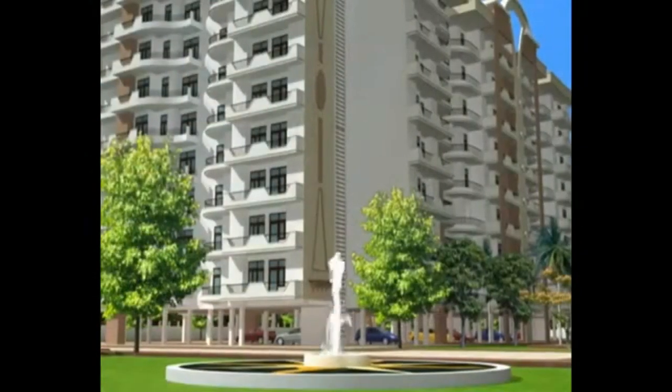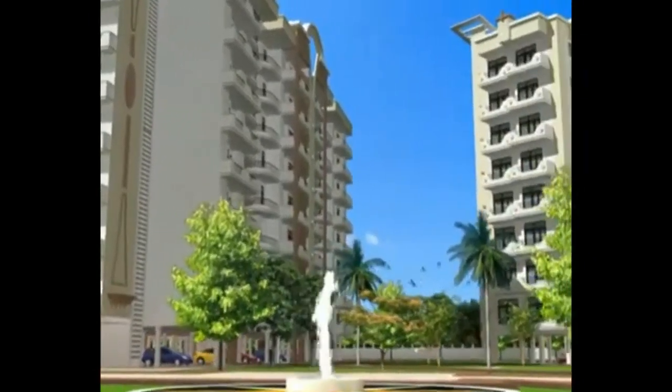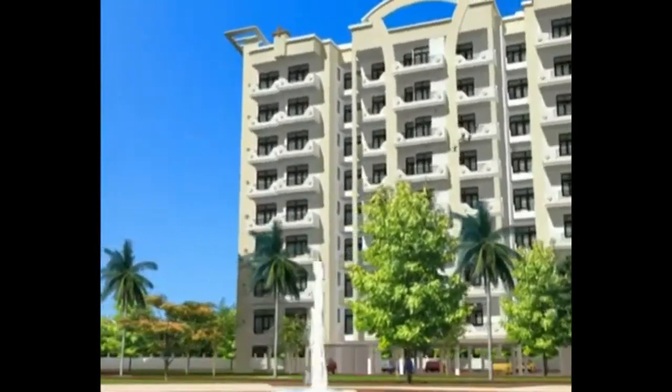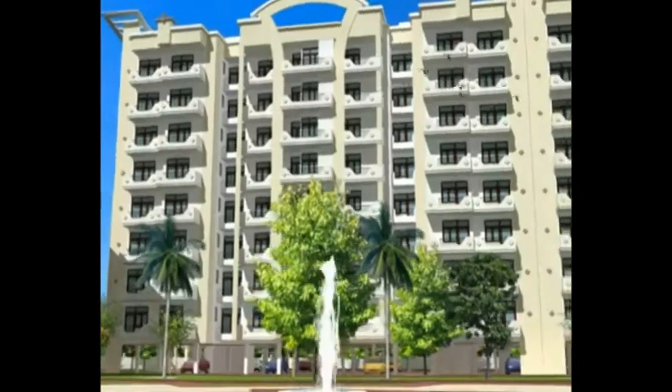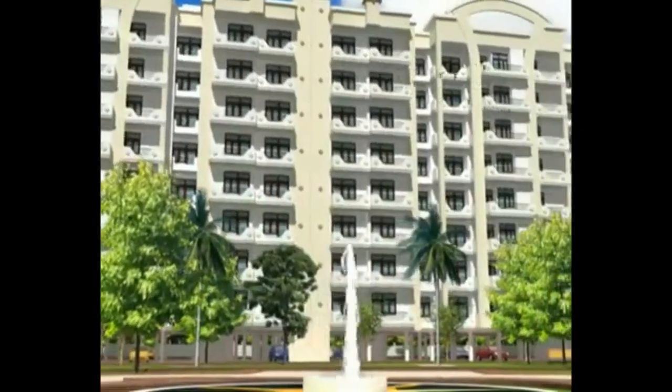Gulmohar Towers is an ideal destination for those who want to live with well-planned and fabulously enriched amenities, set in lush greens away from concrete monotony, with pollution-free surroundings.